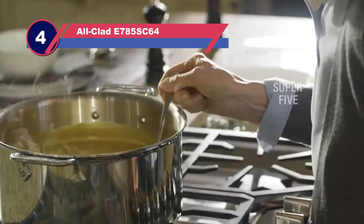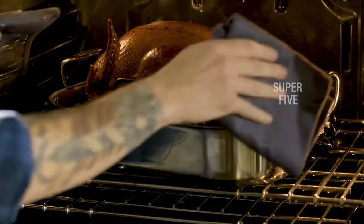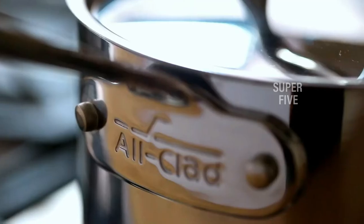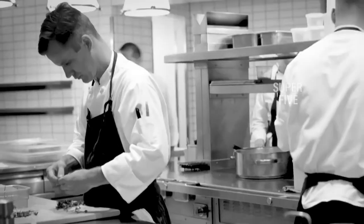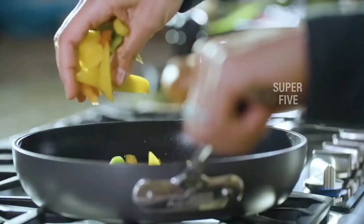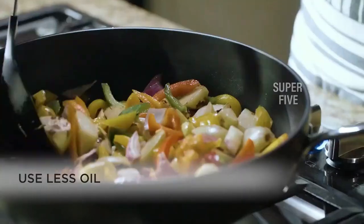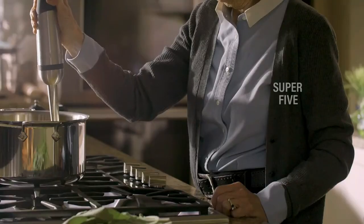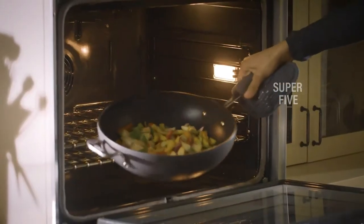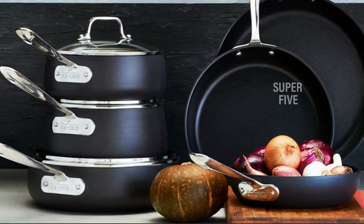Number four: All-Clad E785 pots and pans for gas stove. The All-Clad HA1 hard anodized non-stick cookware set was our top pick after testing dozens of cookware sets. Each pan is beautifully designed with a sleek black finish and shiny metal handles that are long enough to create a perfect balance. The pans feature All-Clad's signature concave shape that's super comfortable to hold. While they're a little heavy, they're well built with heavy-gauge hard anodized aluminum, and coated with three layers of PFOA-free non-stick material.